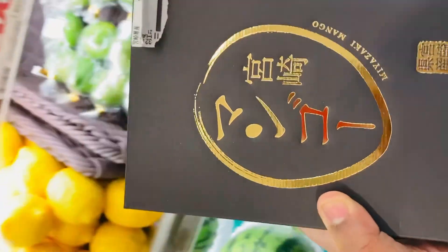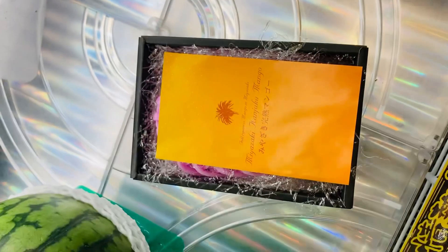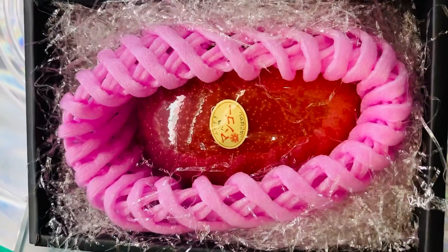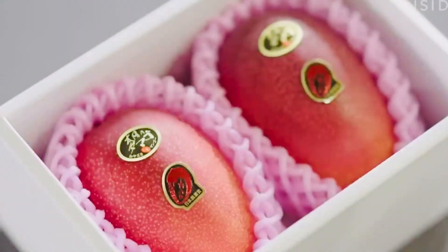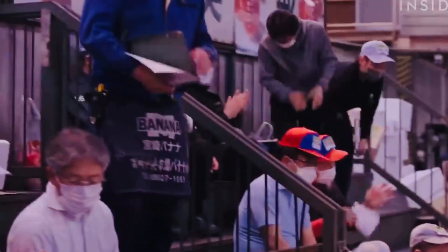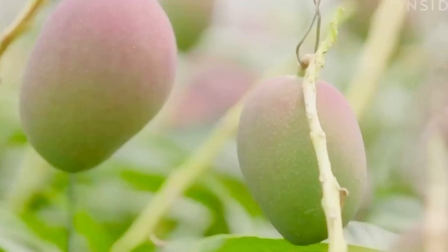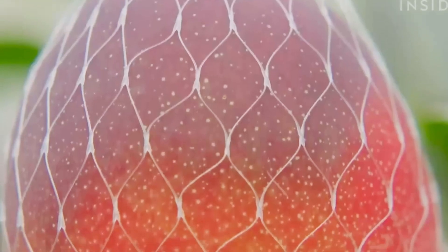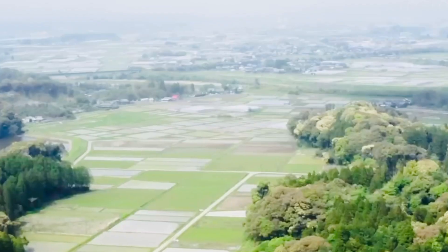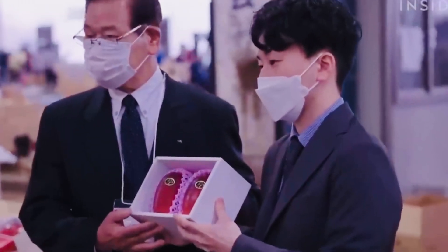In Japan, there are a lot of people who are interested in this box. This box is very special. Miyasaki is the brand name. The brand is Manga. It is made in Sri Lanka.